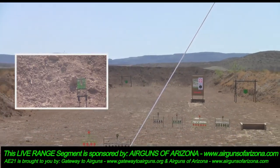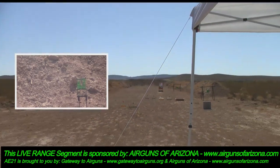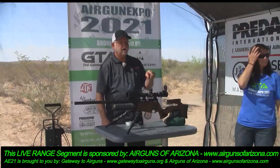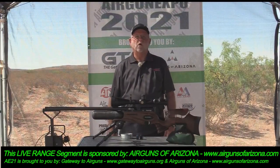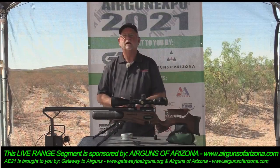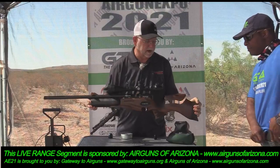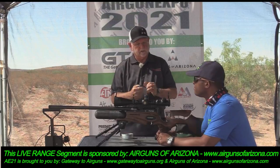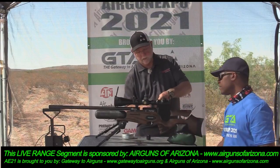Somebody else want to come up? Hey Larry, do you want to put some air in it? Let's check the gauge — no, we still have 193 bar in it so we're good. This magazine is already loaded.